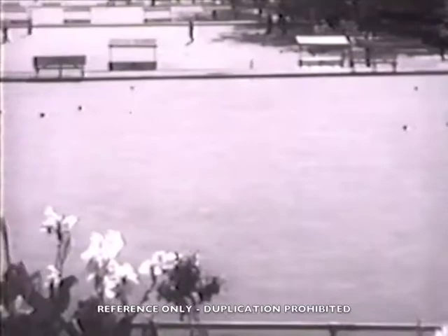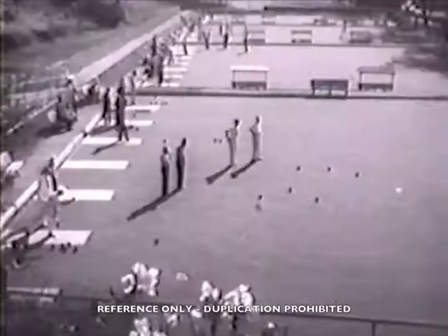Hello everyone, this is Bowling Skill as described by yours truly, Ted Husing, and these velvety bowling greens are in Arroyo Seco Park, Los Angeles.